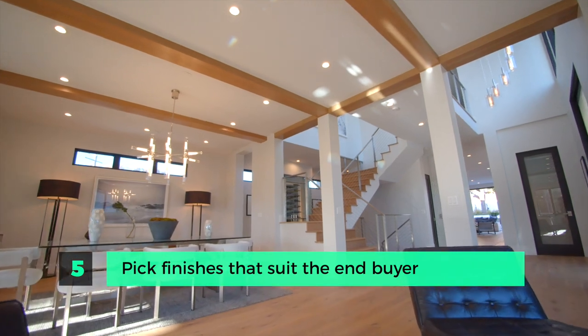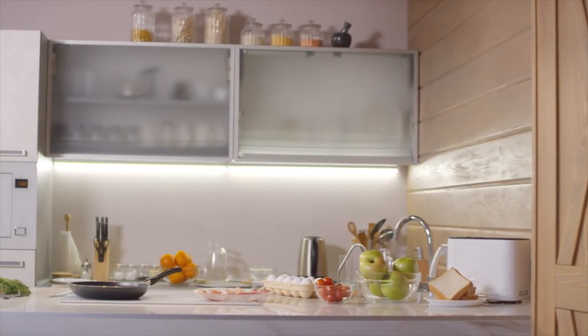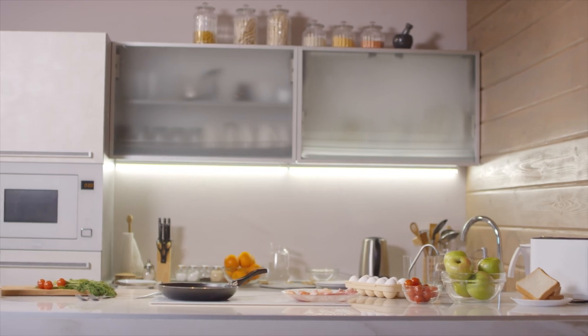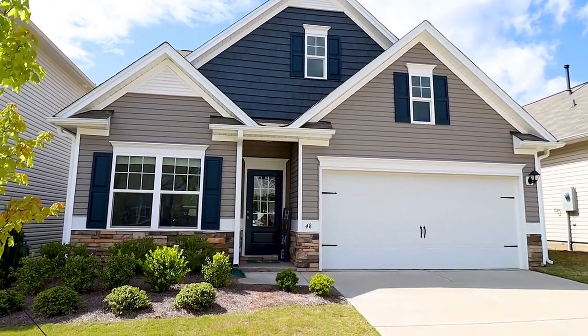Step five is to pick the right finishes to suit your end buyer. If you're flipping a property in an average income neighborhood, there's no point in putting in luxury finishes — they won't yield a higher sale price and can actually make your property harder to sell. Think about your end user. Do you need hardwood flooring at $10 a square foot, or will luxury vinyl plank suit the space at half the cost? Don't cheap out entirely, but match the finishes of other properties in the neighborhood that are selling.